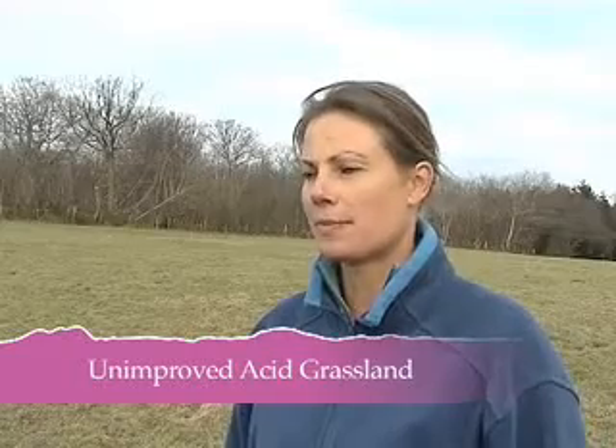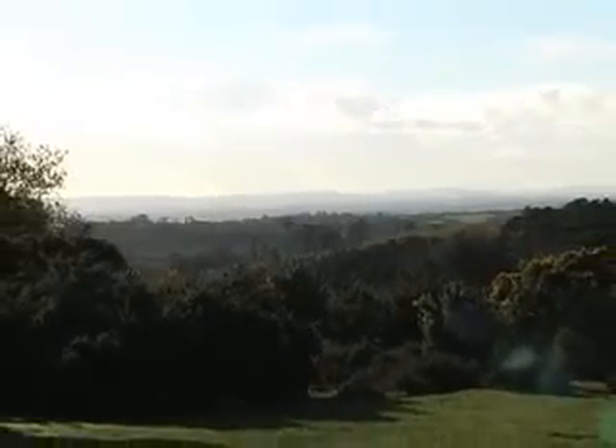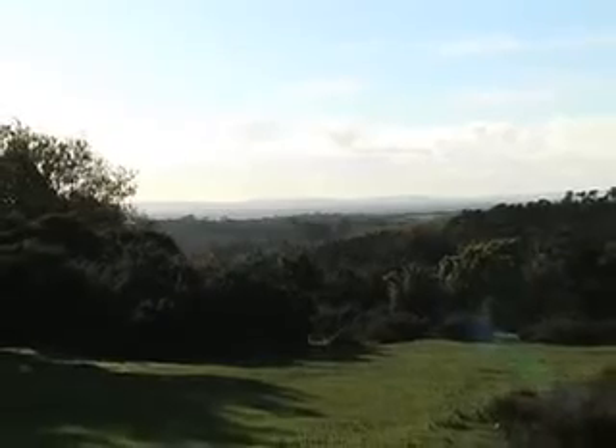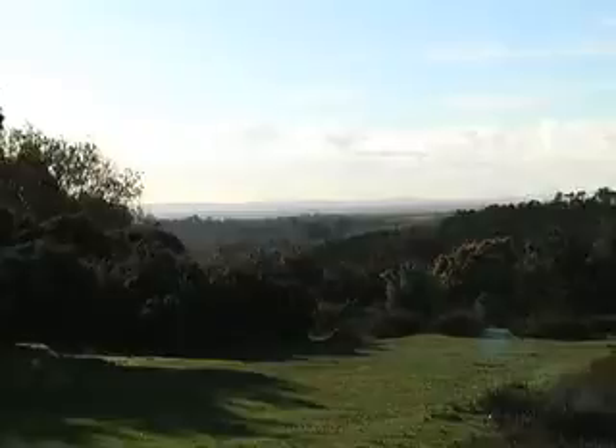The High Weald AONB also includes acid grassland. This type includes both semi-improved and unimproved grassland occurring on acid soils, derived from rocks such as sandstone, and on superficial deposits such as sands and gravel. Although the habitat is typically species-poor, a wide range of varieties and types of grassland occurs.